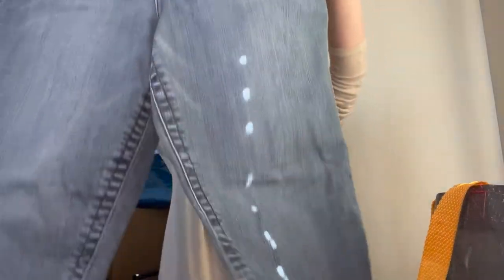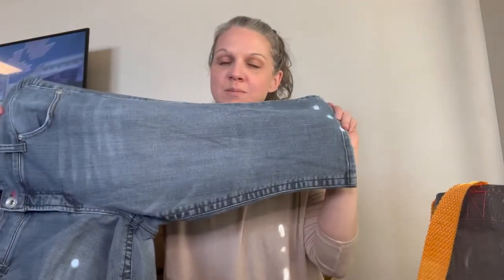I did run across a whole bunch of Torrid stuff in one bin and I think it's kind of spread out through all these bags. First item is Torrid, size 20 — these are some Bermuda shorts.